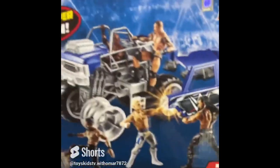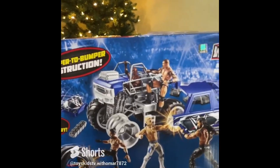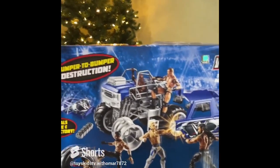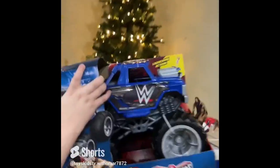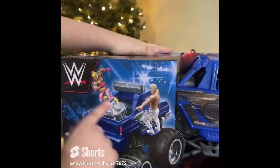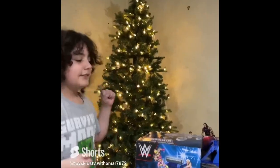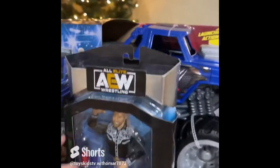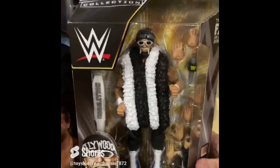Guys, I bought this WWE breakaway car and I'm so excited! It has eight breakaway pieces — the tire, the door, another tire, the top, the bottom, the stairs to get into the monster truck, a chair, and even a wheel. Look, Rey Mysterio is sitting in the wheel! You put somebody right here and hit it hard — boom — it's gonna be so fun.